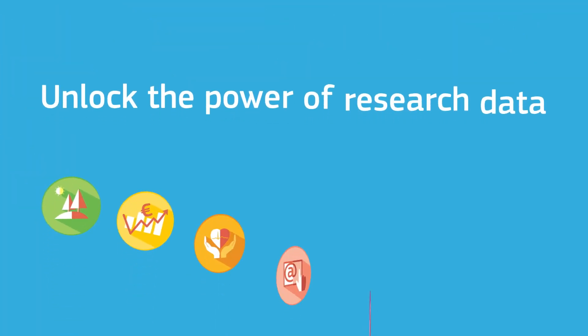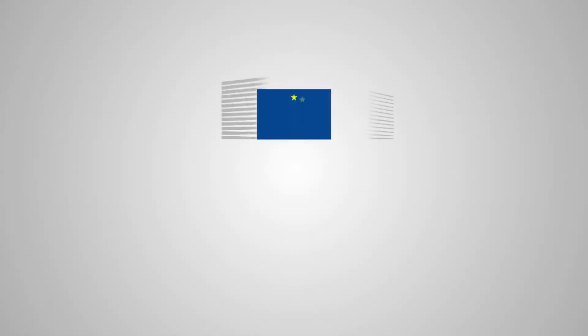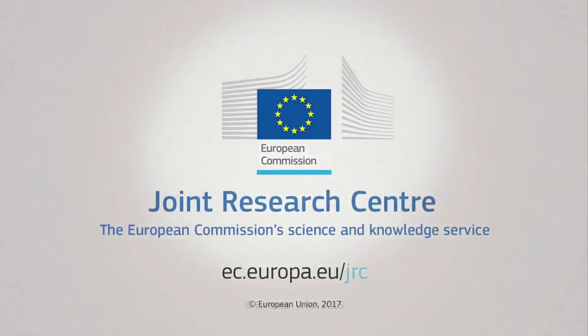Unlock the power of research data. Find out more about the JRC Data Policy.